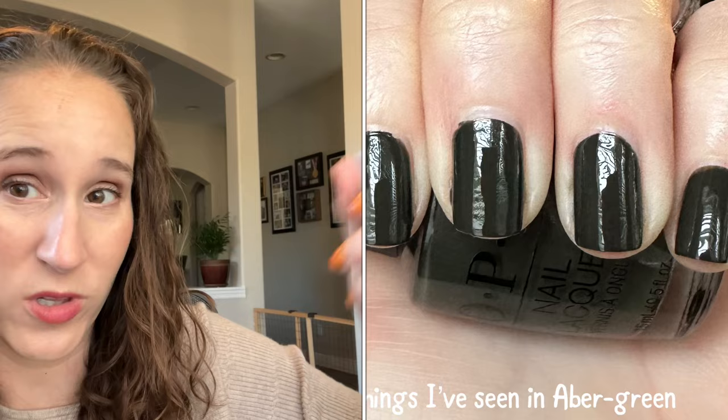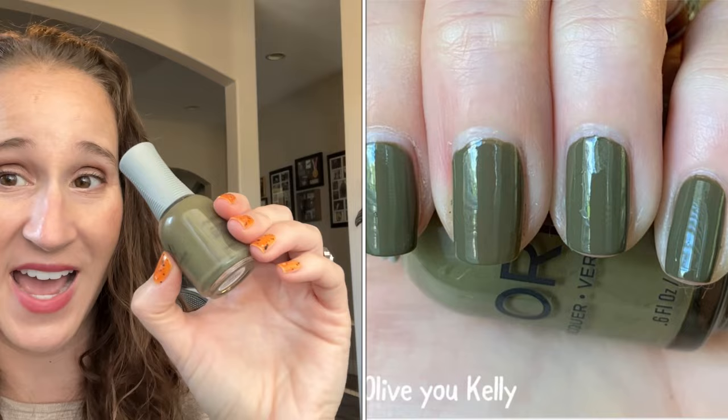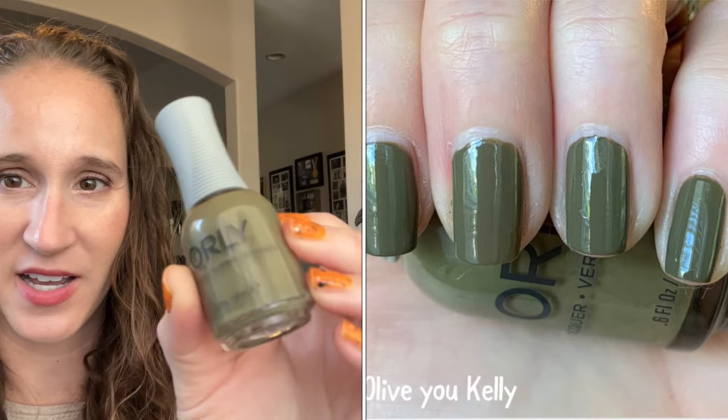I feel like everyone loves OPI. And then Orly — Orly is to me a very underrated brand. People either love Orly or they don't know anything about Orly at all. I personally love Orly — I think their formulas are amazing, they have big bottles, a good price — though they're hard to find on discount sites. This one is All of You Kelly, and I'm pretty sure I found it at a TJ Maxx or Marshall's. Look at that, look how beautiful that is — love that color.